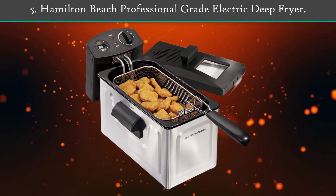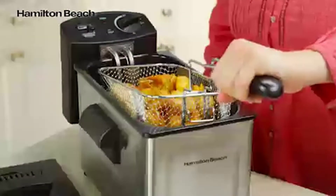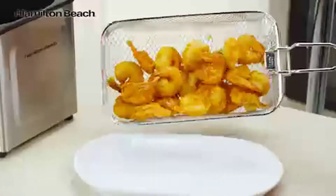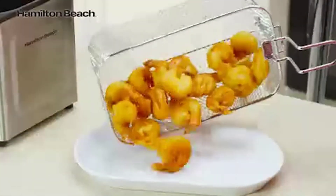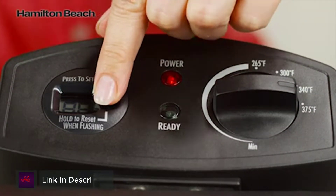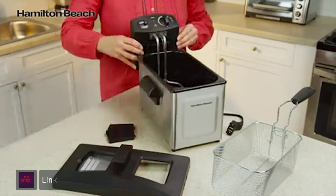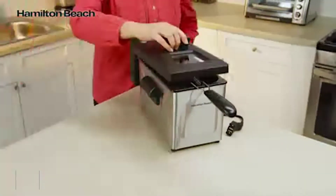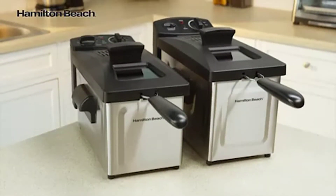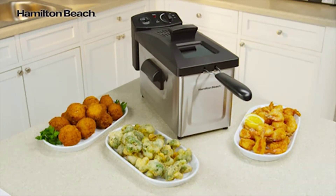Number 5: Hamilton Beach Professional Grade Electric Deep Fryer. The Hamilton Beach is a good option if you want an in-between size fryer — not party size, but not compact size either. It is deeper than it is wide, which can be an advantage for certain foods. Hamilton Beach Deep Fryers also feature adjustable heat and convenient timers. They are easy to clean and most models include a dishwasher-safe non-stick pot. The breakaway cord featured on most deep fryers makes storage easy too.